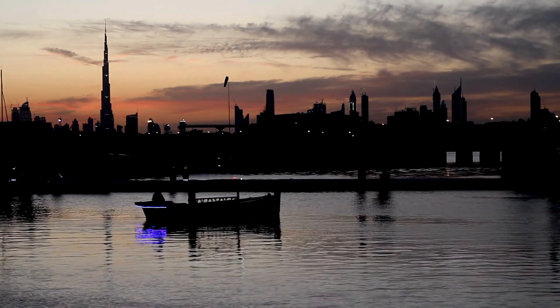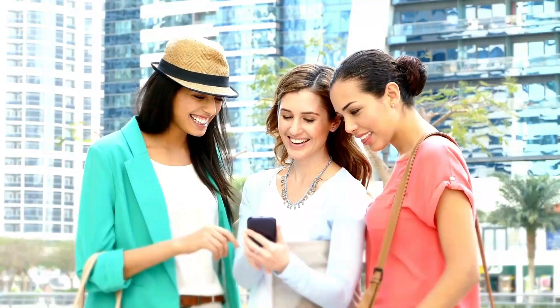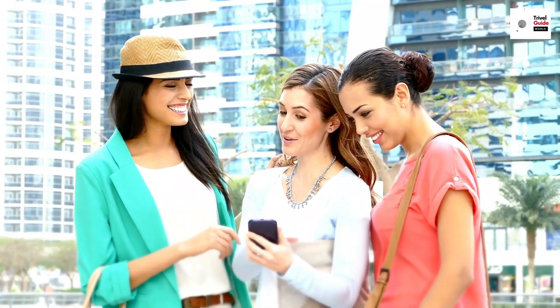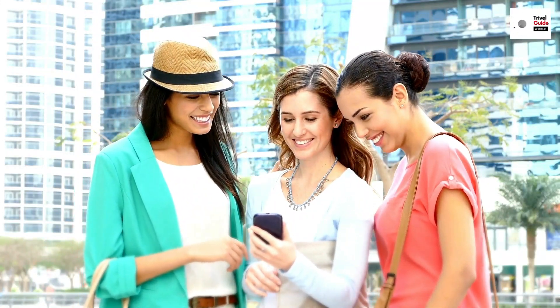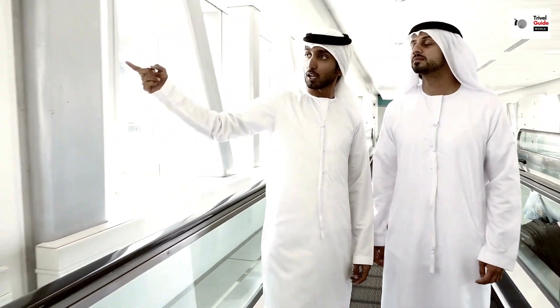Next, let's talk about weather and clothing. Dubai is known for its scorching summers, so lightweight, breathable fabrics are your best bet. But remember, the air conditioning can be quite chilly indoors, so always carry a light shawl or jacket. And don't forget your sunblock.